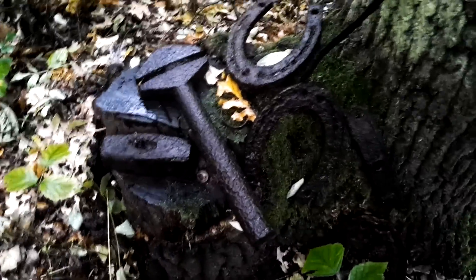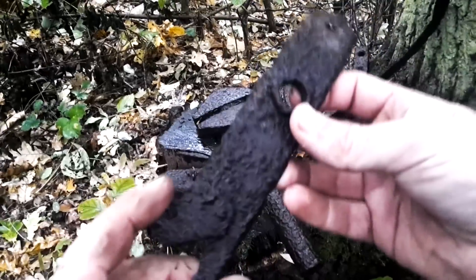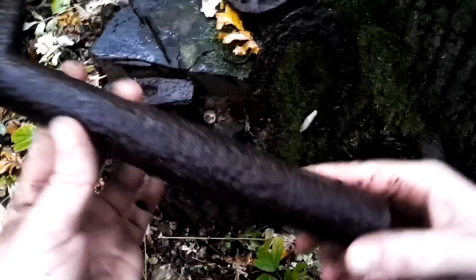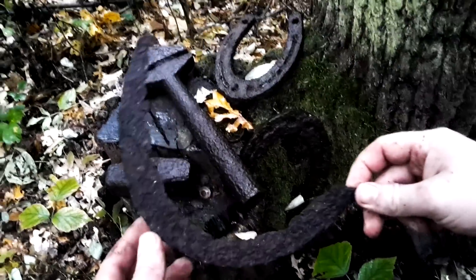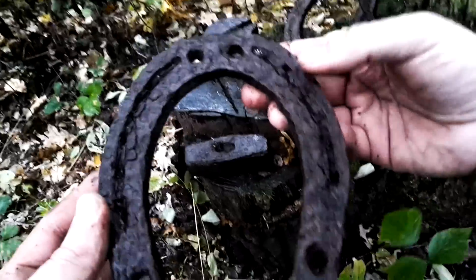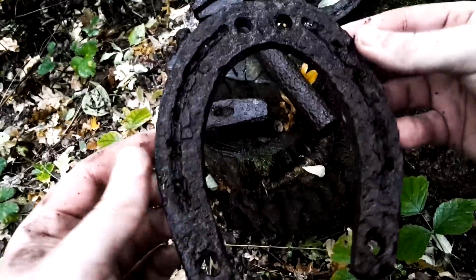These are the things from this hole — I think it's a dump trash hole from the camp. Pretty nice, really heavy pieces of tools, some horseshoes, and this one for cutting the tray. I don't know what this is. And a hammer — they're pretty nice, not broken.